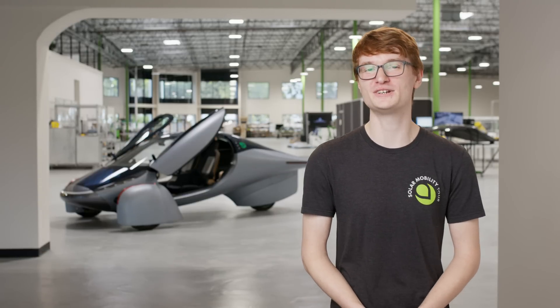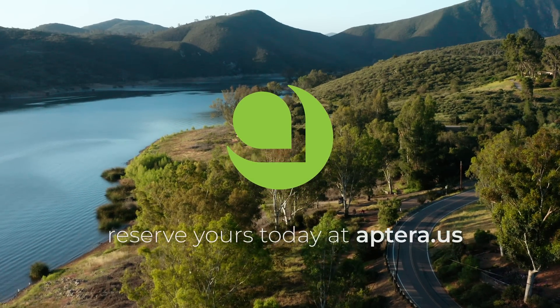There's a reason over 40,000 people have reserved an Aptera. Reserve yours today at aptera.us.